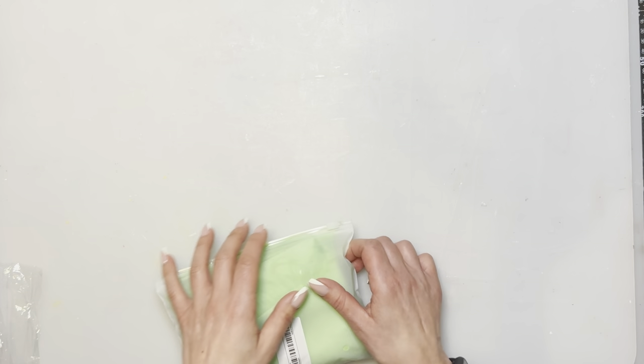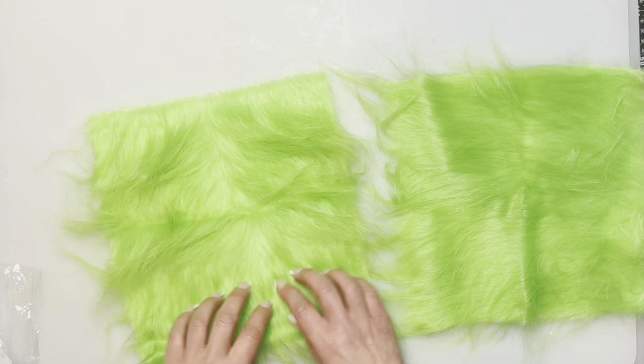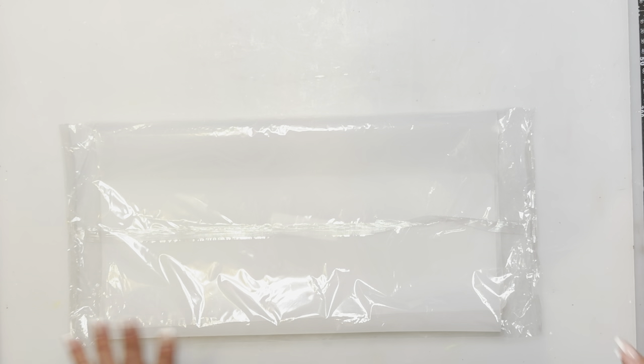At Christmas time I always see people looking for green material. I had a hard time finding some myself. This is a two-piece green fun fur for $3.99 from Temu. You get two pretty good-sized pieces. I know with the Jenga block Grinch I made, a lot of people had a problem finding the fur, and green is such a hard color to find. I went to my fabric store and couldn't find any.